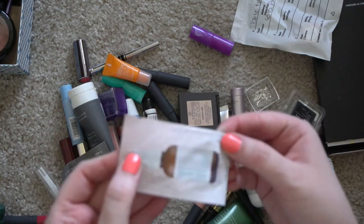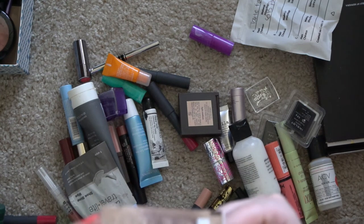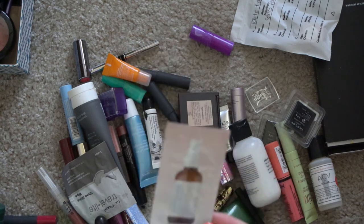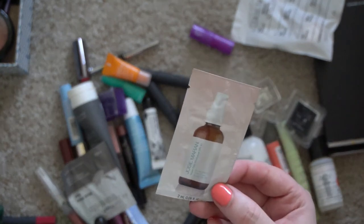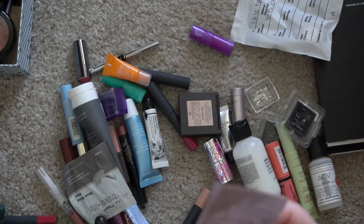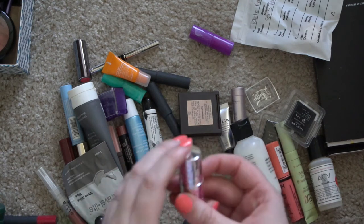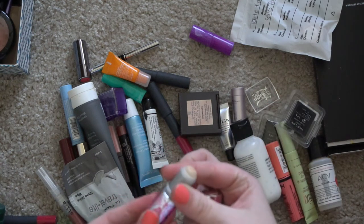This Josie Maran product expires in May 2021, so maybe I'll put this in my bathroom and give it one last hurrah — I can probably use it up in one use. It's the SPF 47 Daily Moisturizer — I think it's a pure mineral base — so maybe I'll save that and not waste it.